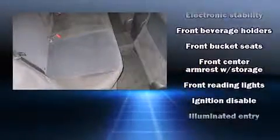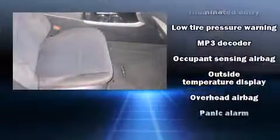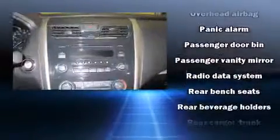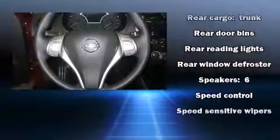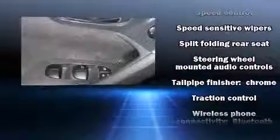Nissan ensures the safety and security of its passengers with equipment such as head-curtain airbags, front-side impact airbags, traction control, brake assist, a panic alarm, and four-wheel disc brakes with ABS. This car was designed with safety in mind, allowing you to drive with even greater assurance.